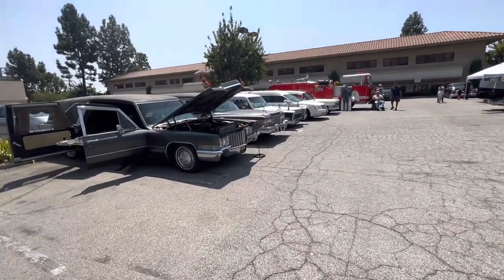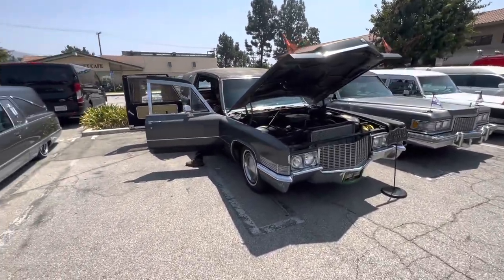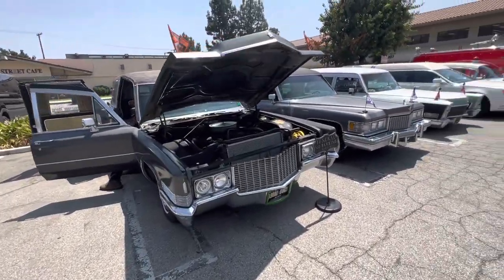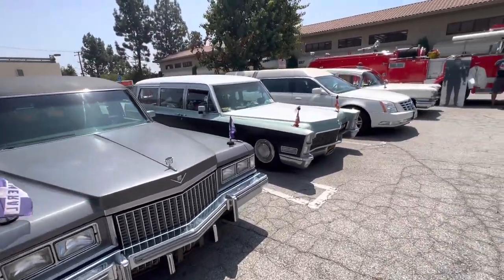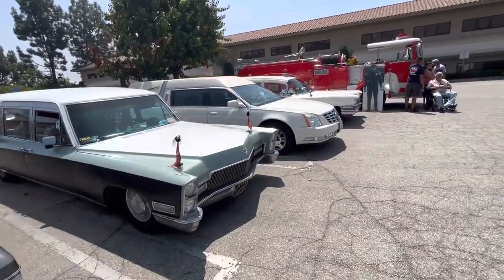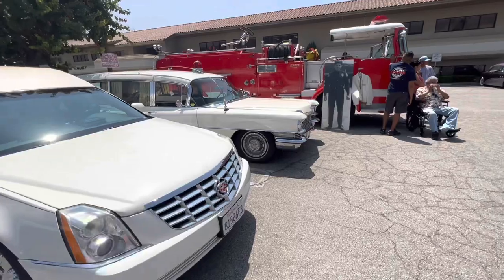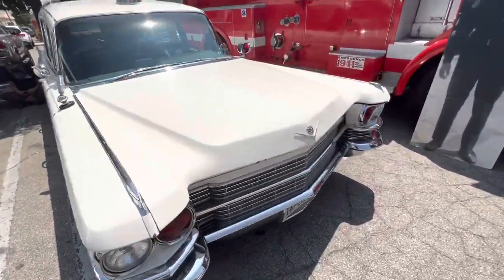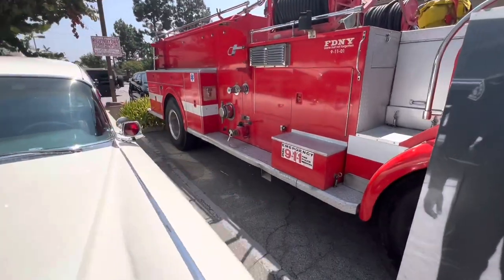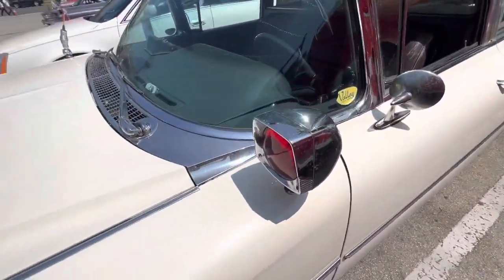All right guys, I think I'm going to end the video here. That's all the cars for today. Thank you guys for watching. We have a lot more hearse and coach cruises coming up, so get ready for all those. I'll show you the 63 one more time.